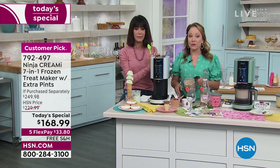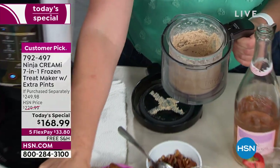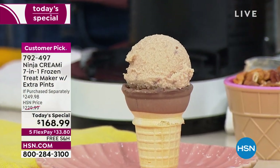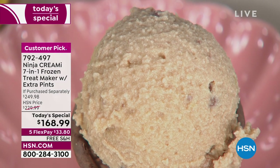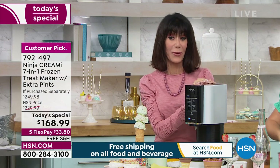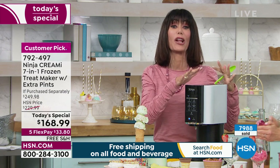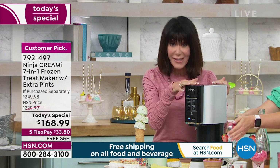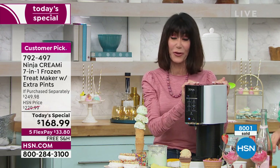Here is our butter pecan — look at how delicious that looks with all the real nuts and texture. I love that you can make anything into ice cream with your Ninja Creamy. Here's the bottom line: with about 15 minutes remaining in this presentation, the lowest price we've ever offered — shipping and handling was close to $17 and that's free. The unit itself $229, the configuration $249, yours today at $168, plus the full 30-day return policy. On any credit card, Apple Pay, or PayPal — $33 and change to get it home.